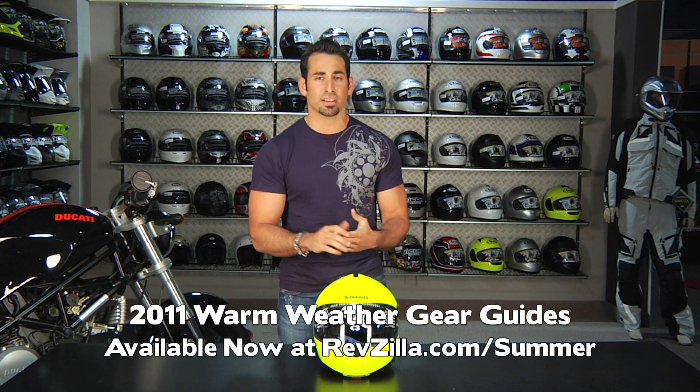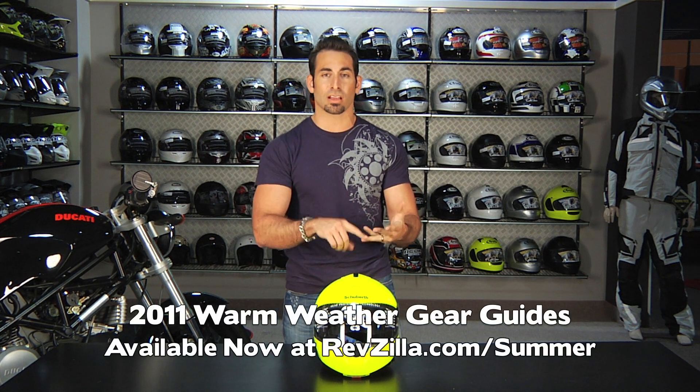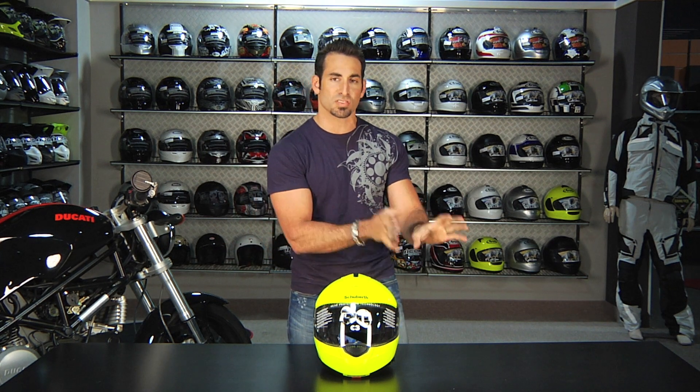Remember, summer gear guides are at RevZilla.com/summer. We have 14 different gear guides covering ladies, boots, gloves, sports gear, adventure gear, textiles, and mesh — it's all there. These are our top picks for 2011. Watch us briefly glance through what we think are the standout items and why, and then you can always go to the product page and watch the video on any of the over 800 HD videos we have on RevZilla.com.